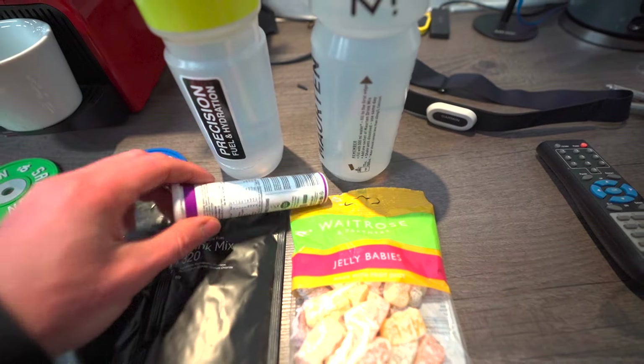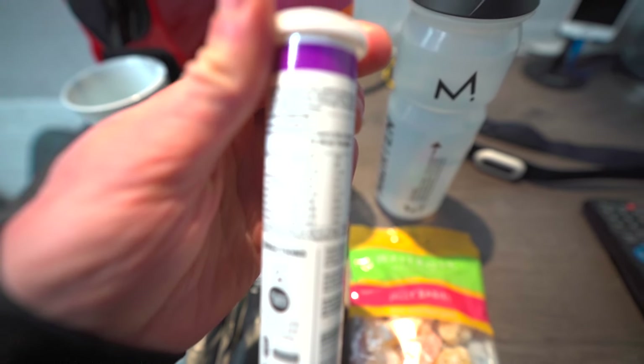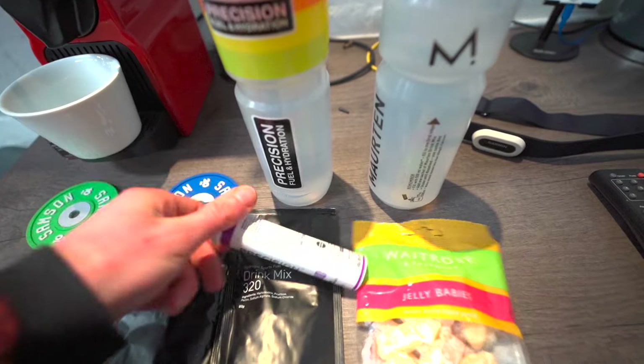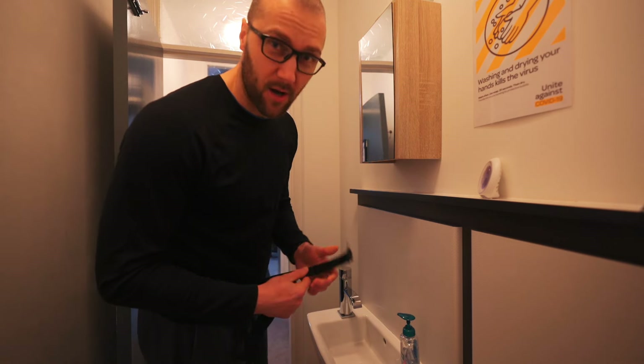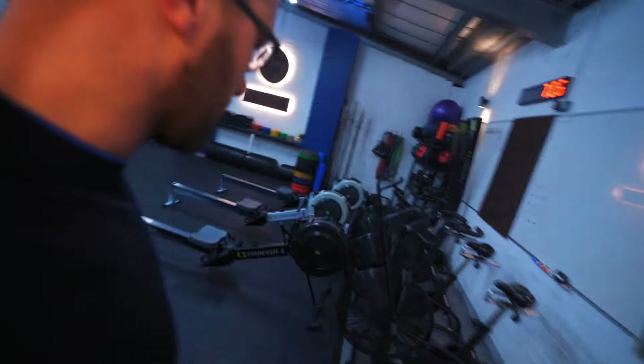I'm also going to put one, maybe two electrolyte tablets into the first bottle. These tablets are the electrolyte version of the packet I put in my drink this morning — I'll put the details on screen. The hardest part of today's workout? It's about one degree today, and putting the cold heart rate strap on in this temperature is the worst part. I'd honestly rather do the full three-hour bike ride than put this strap on in the cold.